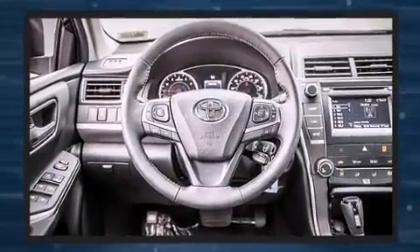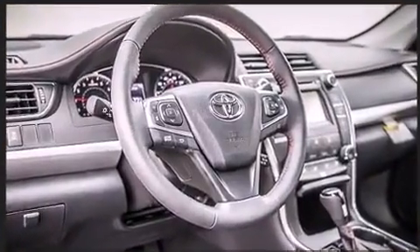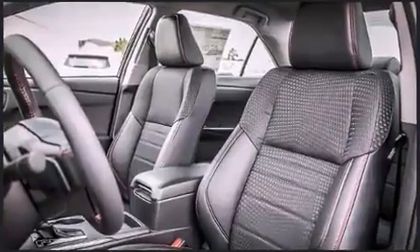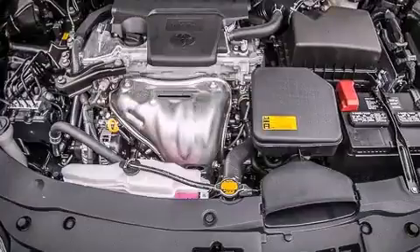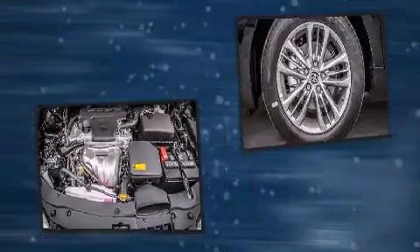Under the hood you'll find a four-cylinder engine with more than 170 horsepower, providing a smooth and predictable driving experience. Both high fuel economy and flexible performance are assured by the six-speed automatic transmission.